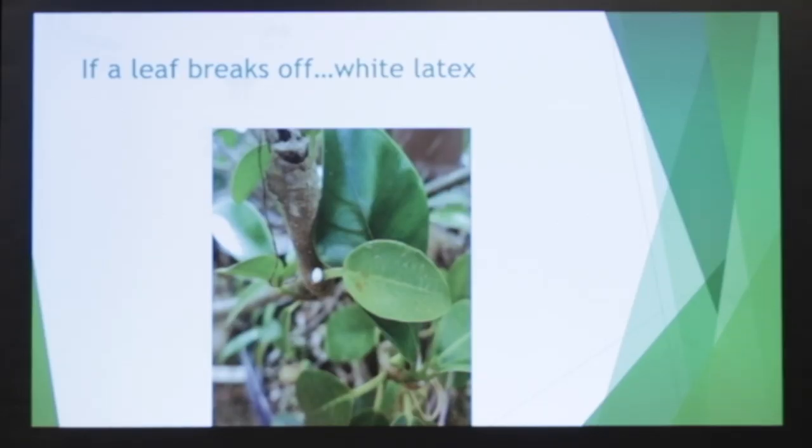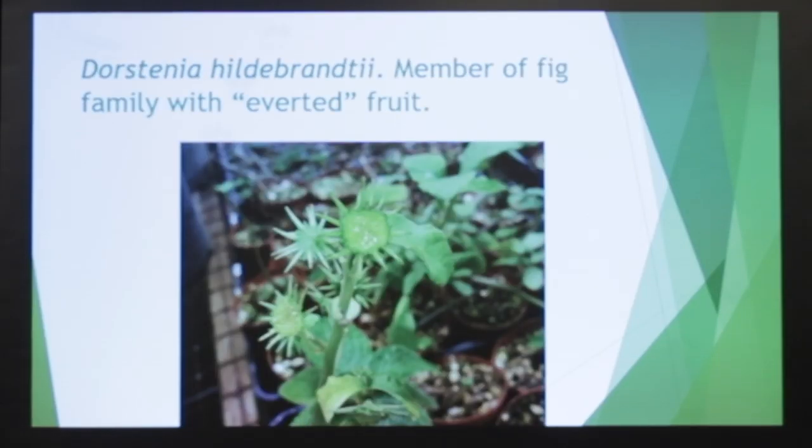There's a sample of the white latex you see in the center of that photo. This is another species — actually another genus as well — in the family Moraceae, which includes figs: the Dorstenia. This is basically like an open fig, and the little white spots you see there are the seeds, which actually shoot out from the plant.